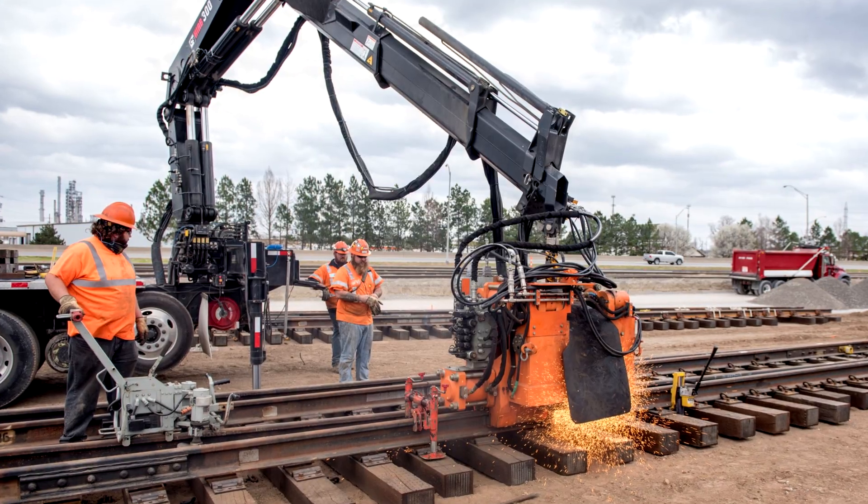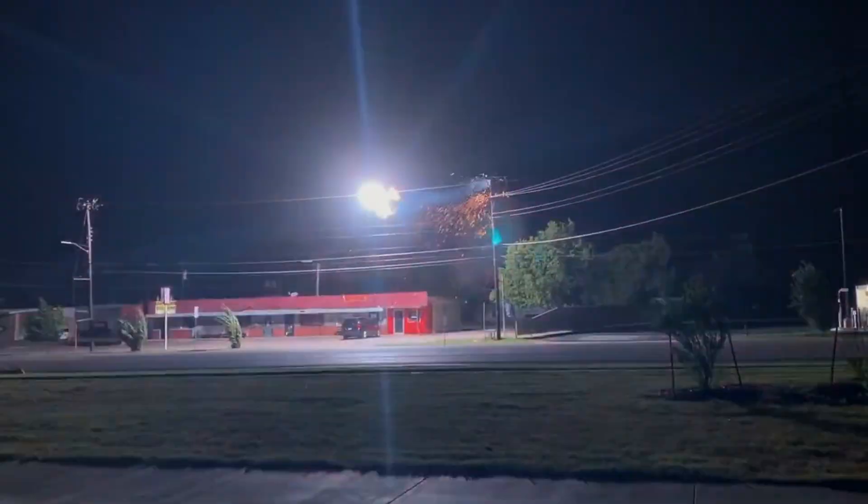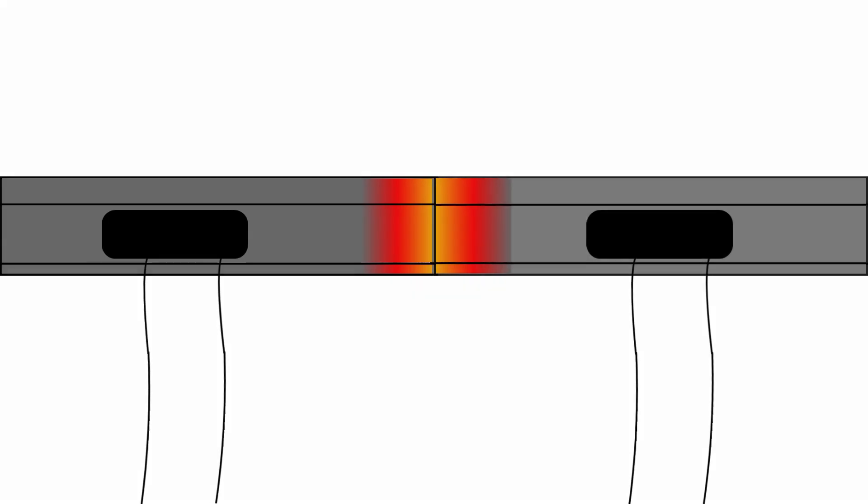Let's start with the newer kid on the block: flashbutt welding. Flashbutt welding is an electrical resistance welding process. The rail ends to be joined are set apart at a set distance, with an electrical current applied. The gap between the rail ends creates resistance and produces an arc. That arc is what gives you all those dramatic sparks, and it's what melts the metal. When the correct temperature is reached, the rail ends are pressed together, forming the joint.